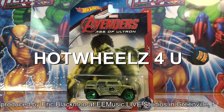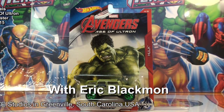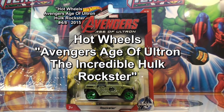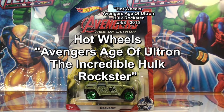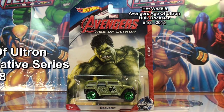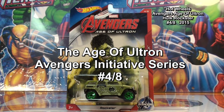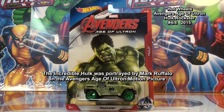Welcome to Hot Wheels 4U. The car featured in this video is the Hot Wheels Avengers Age of Ultron Incredible Hulk Rockster. This car was part of the Age of Ultron Avengers Initiative series released by Hot Wheels in 2015. This is car number four in a series of eight cars.